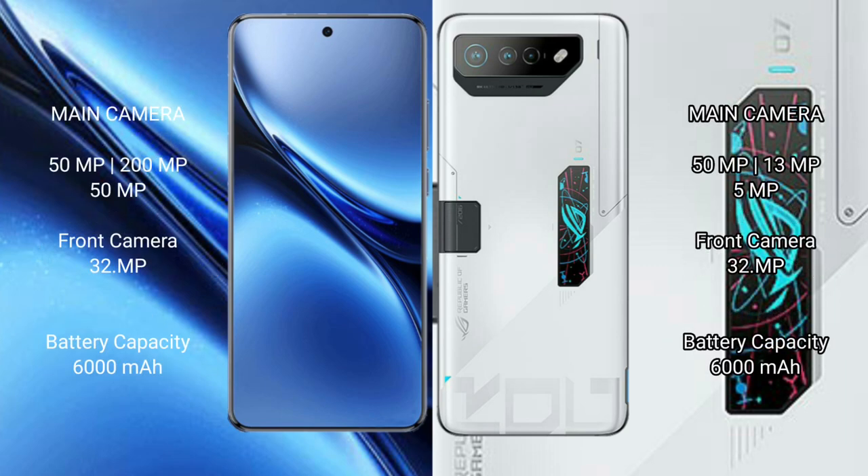Vivo X200 Pro features a triple rear camera setup: 50MP main plus 200MP periscope telephoto plus 50MP ultrawide, and a 32MP front camera. Asus ROG Phone 7 Ultimate also has a triple rear camera setup: 50MP plus 13MP plus 5MP, with a 32MP front camera.